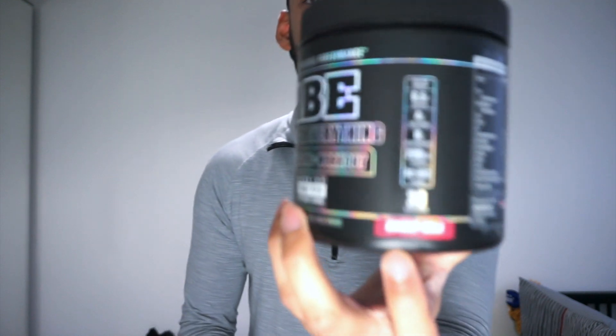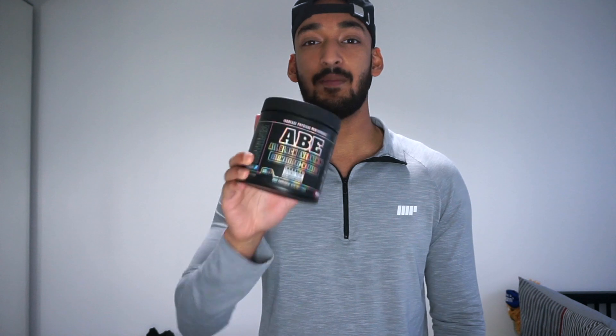The flavor I've got is cherry cola — you know those fizzy bottles that you get in the Haribo star mix? That's basically what it tastes like. For me this flavor is by far one of the best flavors I've had.